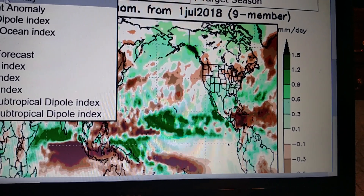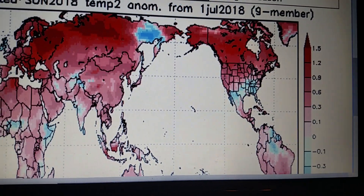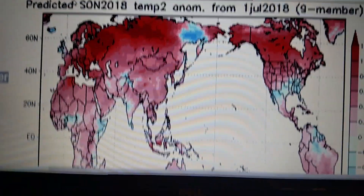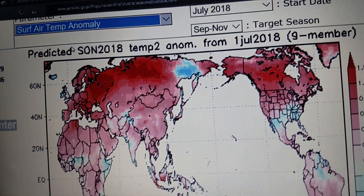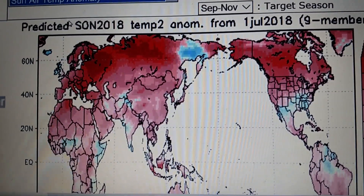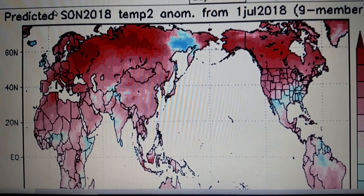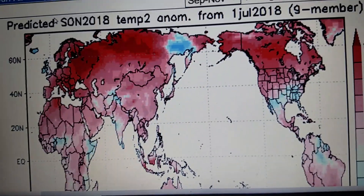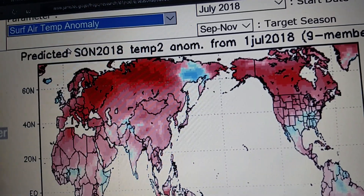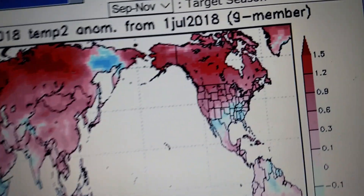If we go to surface air temperatures anomaly, mostly the United States will be warm. You've got the northwest, the north, the northeast to be pretty warm — the central plains as well. The only areas that will be below average will be from Kentucky stretching southwest into Texas.